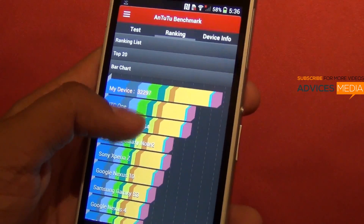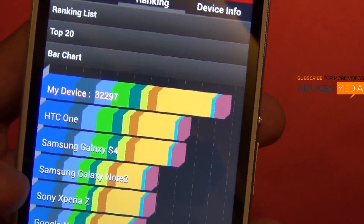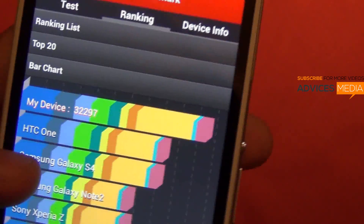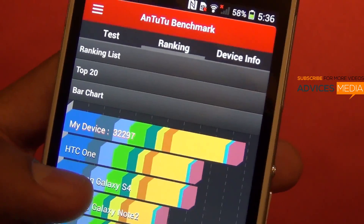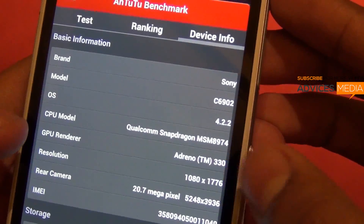You can see clearly in the graph that the HTC One and Samsung Galaxy S4 have a score of around 25 to 27K, while this one has a clear score of 32,000, which is pretty huge. We can check out the device information — the actual processor of this device is the Snapdragon 800, and it is paired with 2GB of RAM.